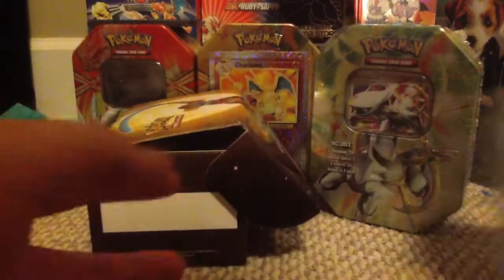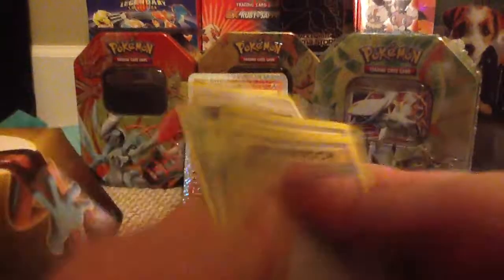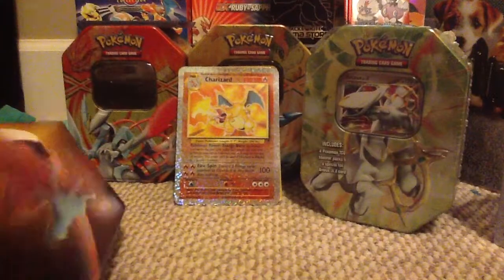It came with some epic Pocket Monster cards — two Holos from Neo Genesis Pocket Monster, and another Holo in English. Then it comes with a box of stickers I'll open separately — it has a sticker booster box. This card box is really legit. It came with three Holos, which is really sweet — really nice Holos.